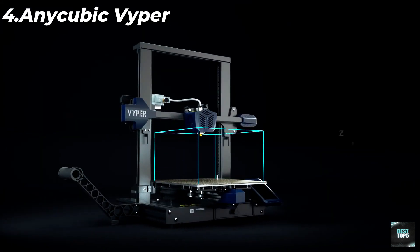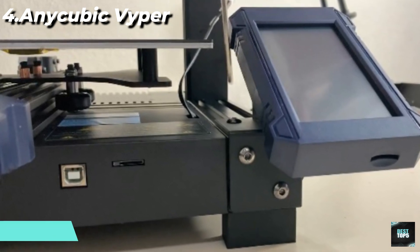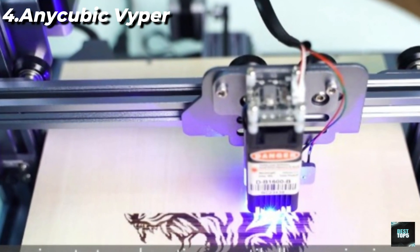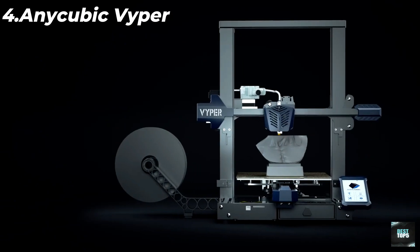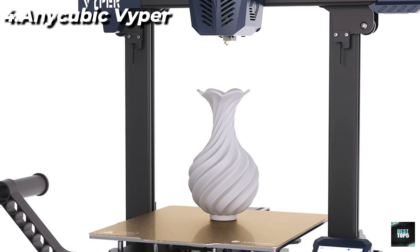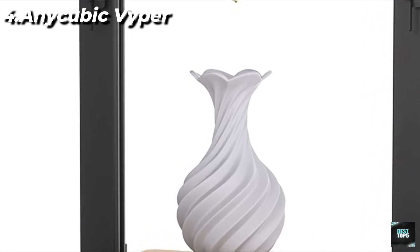Large printing size: the Anycubic Viper 3D printer comes with a large build volume of 24.5 x 24.5 x 26 centimeters, which leaves enough space and freedom to fully realize your creativity. Fast and stable printing: compared with ordinary 3D printers, the Viper's max printing speed can reach 7.1 inches per second (18 centimeters per second). High-precision double screw design makes the printer run more stable, and the patented Z-axis can avoid print layer marks, greatly improving printing details and precision.